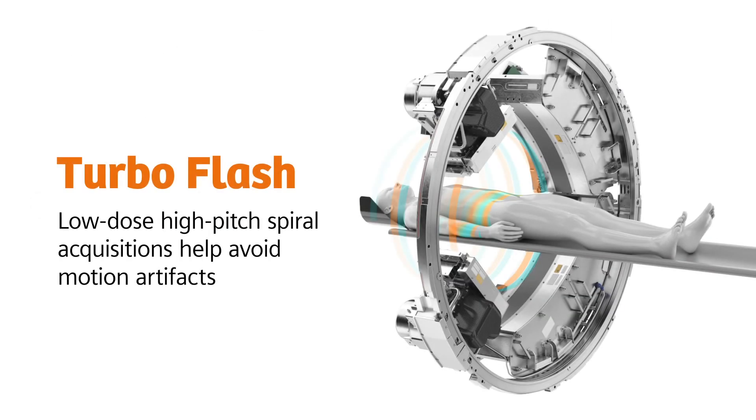With Turbo Flash, Dual Source CT offers a unique mode that permits low-dose, high-pitch spiral acquisitions that help you avoid motion artifacts.